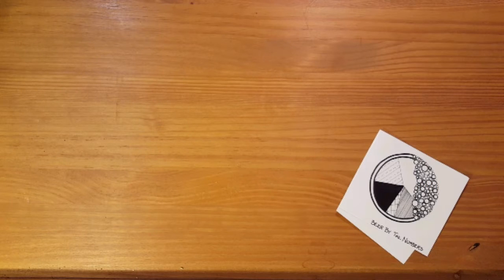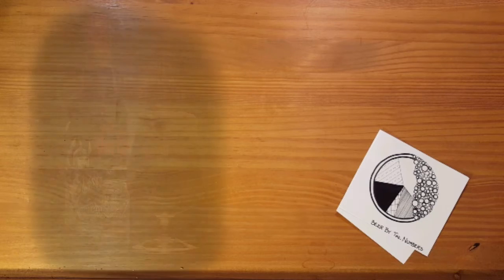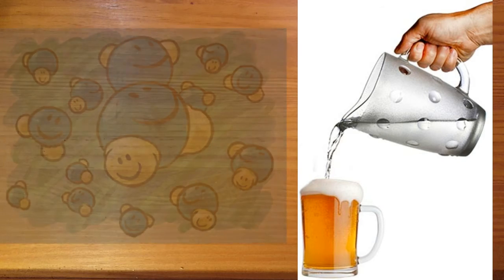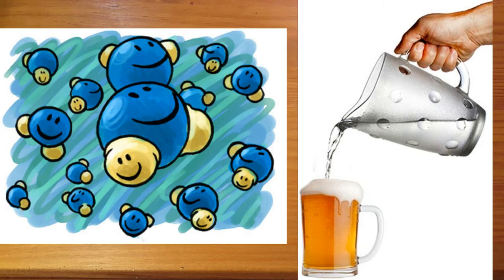Hello Beer Nerds, this is Beer by the Numbers. At least 90% of even the strongest Russian imperial stout is water. Water is an amazing solvent and has a profound impact on the quality and properties of a beer. So today we're getting soaked talking about water. Let's get started.